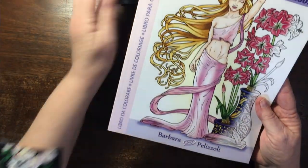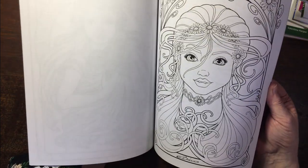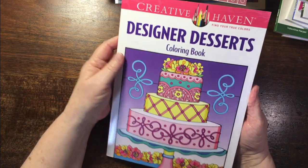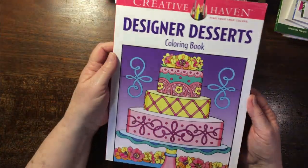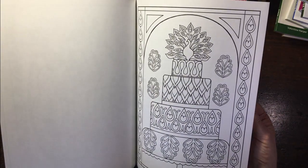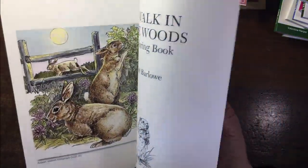Another Art Nouveau book by Barbara Pelizzoli — that's lovely. Another one I decided I must color in: Designer Desserts by Eileen Rudisil Miller — I thought it would be a fun one to do. Then A Walk in the Woods by Dot Barlow — this is the one I colored in! I knew I'd colored one of these books. I did the owl, and it's gone through to the page behind, so those pages are going to have to be autumn trees.